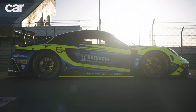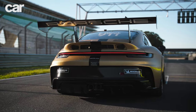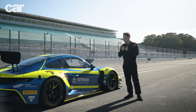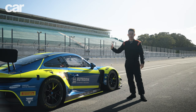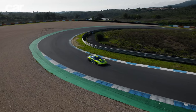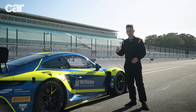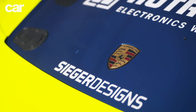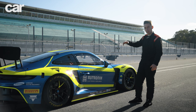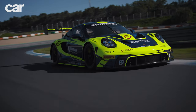It's the 911 GT3 R. Whereas the cup car pretty much exclusively races against other cup cars — other Porsche 911s — this thing takes on Audi, BMW, Lamborghini and Mercedes-AMG at races like Le Mans and the Nürburgring 24 Hour. In fact, it's going to make its debut at Le Mans in 2024. It costs from 511,000 euros, excluding taxes and options. What they wanted to do was not necessarily make it outright quicker, because in this type of racing, the balance of performance can mean that if you are too quick they'll make it slower. Instead, they wanted to make it easier to drive fast for longer.